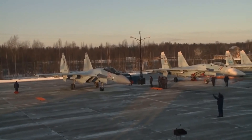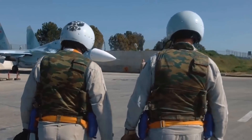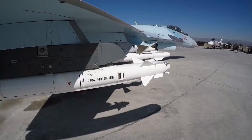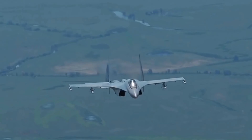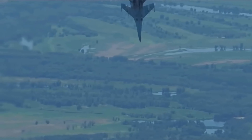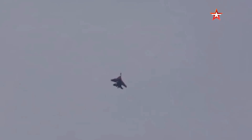The Sukhoi SU-35 Flanker-E is the top Russian air superiority fighter in service today and represents the pinnacle of fourth-generation jet fighter design. It will remain so until Russia succeeds in bringing its fifth-generation PAK FA stealth fighter into production. While it may be a deadly adversary to F-15s, Eurofighters, and Rafales, the big question mark remains how effectively it can contend with fifth-generation stealth fighters such as the F-22 and F-35.